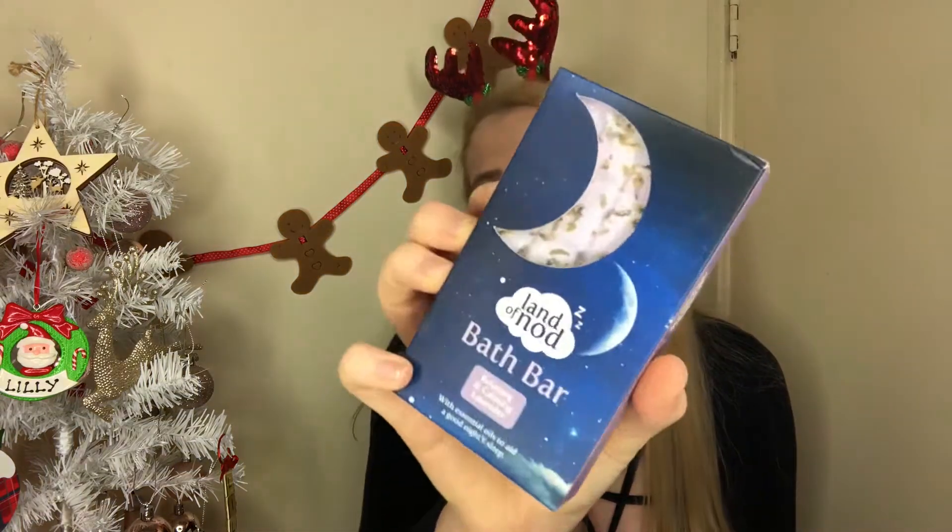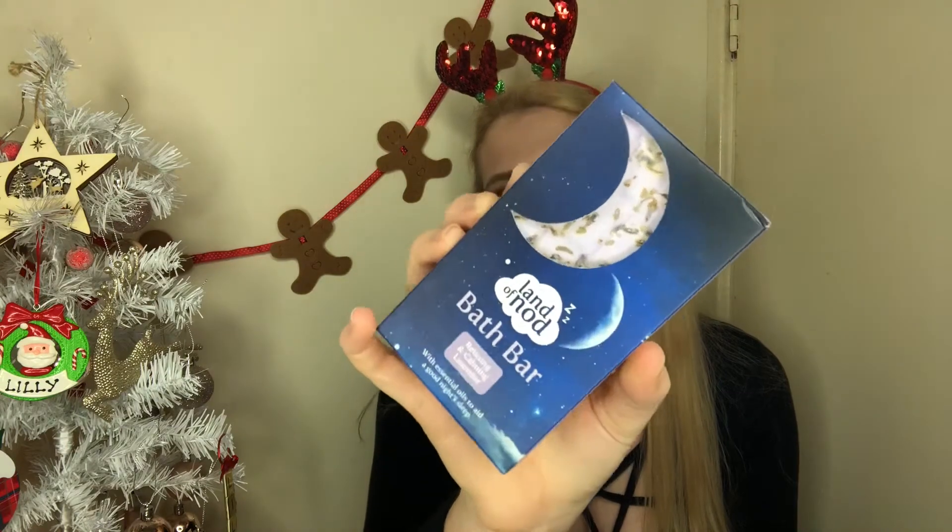The Land of Nod range has been so highly spoken about in loads of Poundland videos — nearly 90% of people filming Poundland hauls have mentioned it. I was going to get a bath powder but they'd run out, so I got the Land of Nod Bath Bar as a gift for one of my friends. It's got little lavender petals on it and it's really cute. I love lavender scents so I'd definitely buy one for myself or ask for one for Christmas.